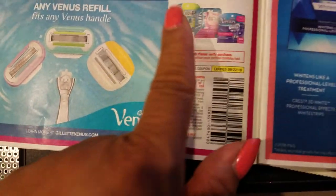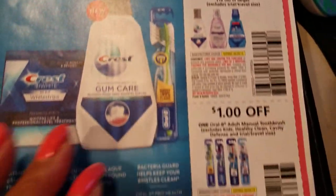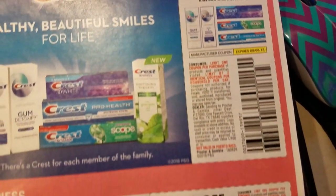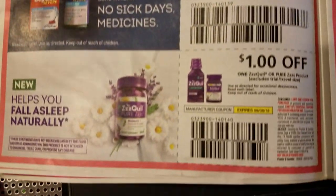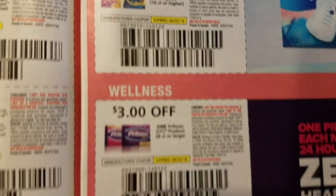Venus razor refills. Crest. More Crest deals. More Crest deals — toothpaste, for a dollar off. Always. Medicines.